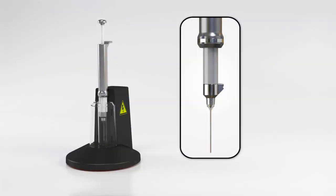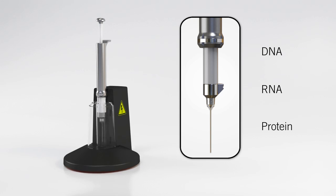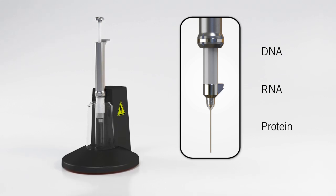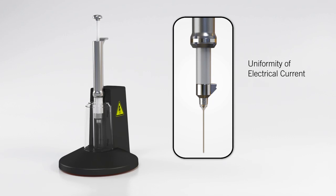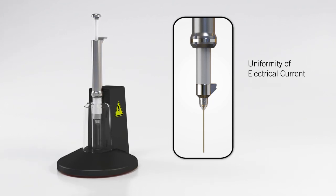The unique pipette chamber design allows you to transfect DNA, RNA, or protein directly in the pipette tip, limiting the steps you have to perform. This proprietary design also allows uniformity of the electrical current and pH, meaning better cell viability and transfection efficiency.